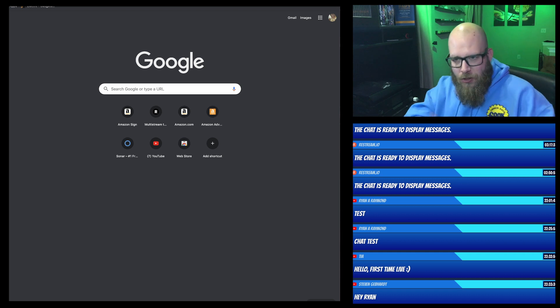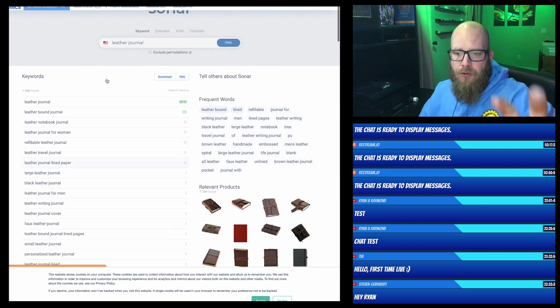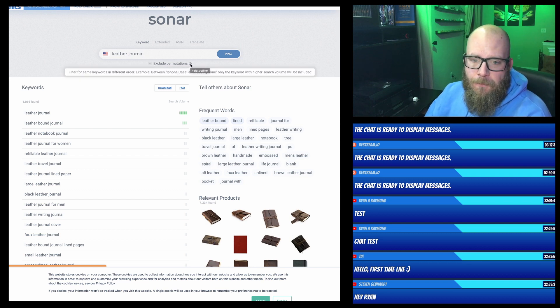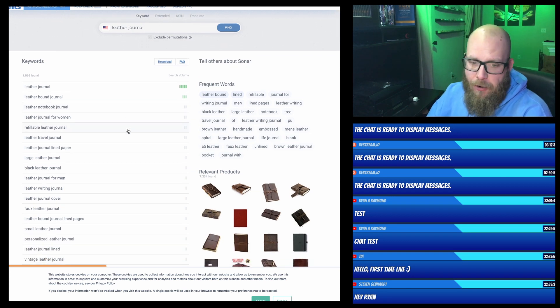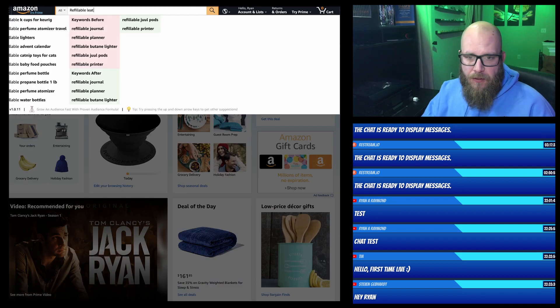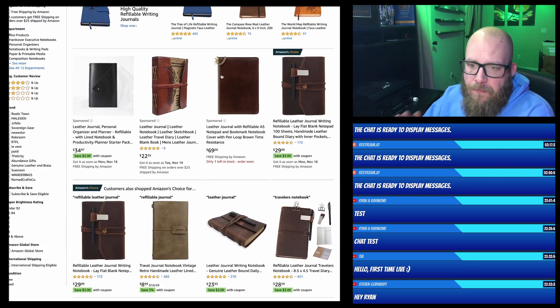Let's jump over here. I'll show you what Productor does as well. Sonar Tool basically goes through — think of it as AMZ Suggestion Expander. It goes through and looks for all permutations. You can have it exclude permutations — the differences between 'iPhone case' and 'case iPhone' — so only the one with the higher search volume is included, without all the backward mixing. So look at this: refillable leather journals. Let's say I was going to research that refillable leather journal. We're going to give Productor a moment to kick in — it just takes a little bit.